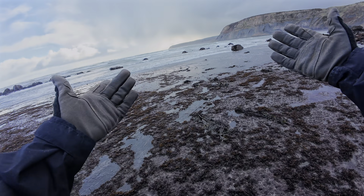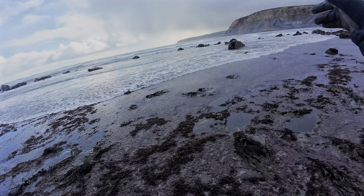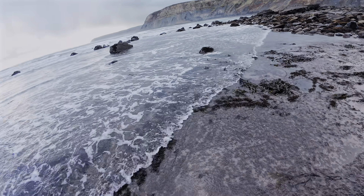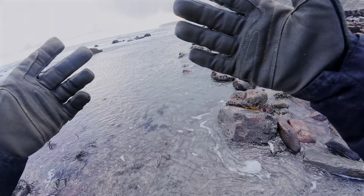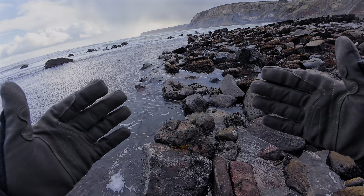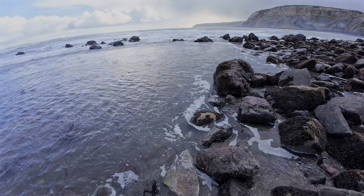It looks like a brilliant day for some fossil hunting. I've come down with Shay — he's just gone ahead on the beach to have a look for some fossils, and I've come over here just to show you how rough the tide is today. Not long ago it was raining really heavily, but currently the storm has cleared up, so we thought why not have a look and see what we can find.